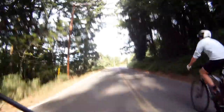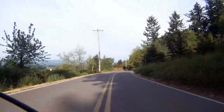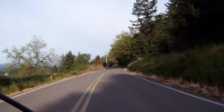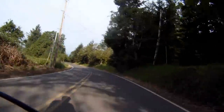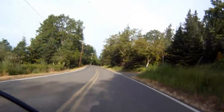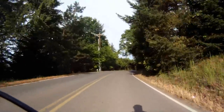Here I demonstrate to JC how to drop someone on the descent. On the left is a great view of the Willamette Valley, and on a clear day it seems you can see all the way to Salem.